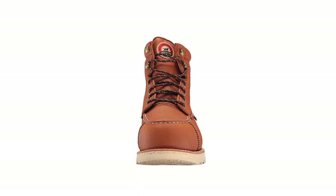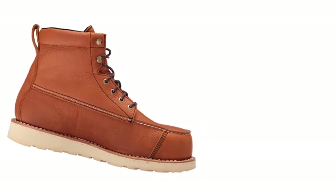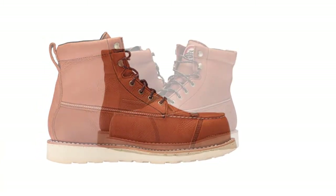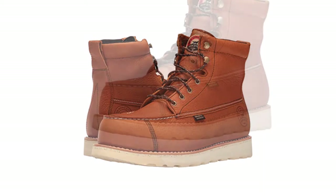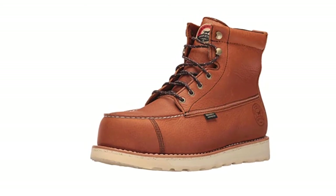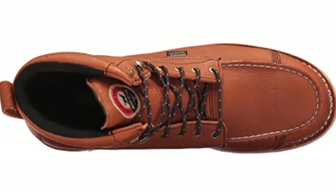At number two: the Irish Setter Men's Wing Shooter Work Boot. Made with waterproof full-grain leather uppers and welted rubber soles for daily comfort and long-term durability. Built-in safety features include a non-metallic composite safety toe and electrical hazard protection meeting ASTM safety standards. The slip-resistant wet-shaped sole provides steady grip. These boots offer superior comfort and support, with pliable leather for a quick break-in period, a thick sole, lightweight insole, and polyurethane footbed for cushion and stability.